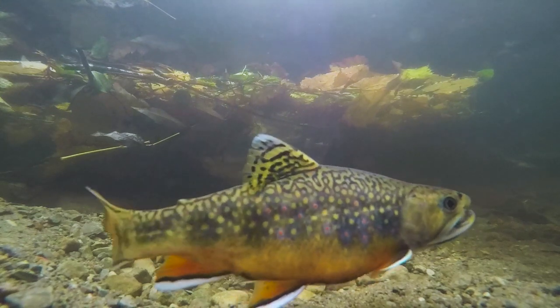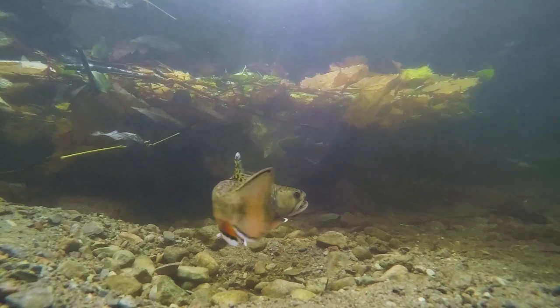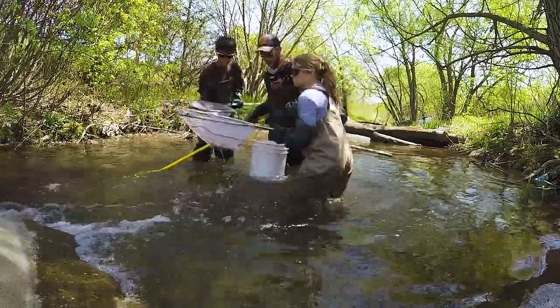So we really have a fantastic opportunity here in Peterborough to study a species which has largely been extirpated from most of Ontario, just due to overfishing, climate change, and urbanization.